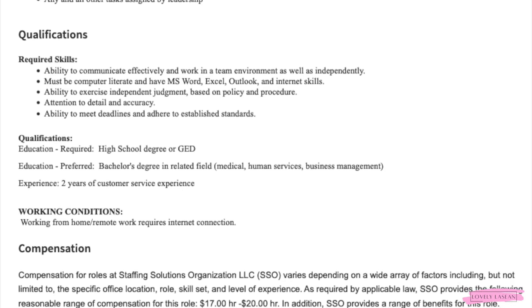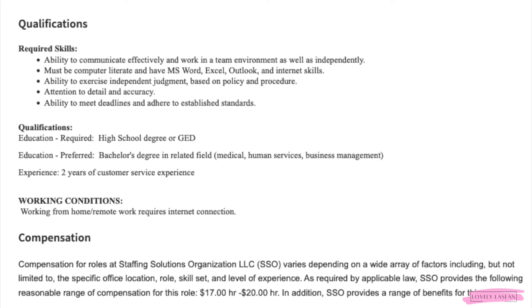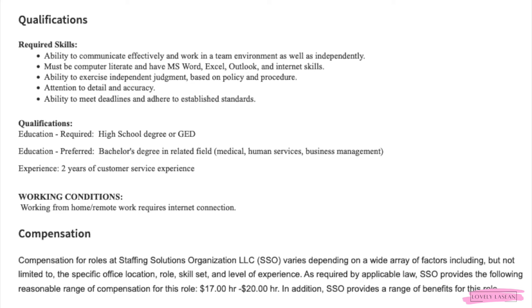If you're interested in any of these jobs, check out the direct links in the description bar. If you have any questions or comments, leave those below. I appreciate you so much for watching — I'll see you in my next video, and good luck to everyone who applies!